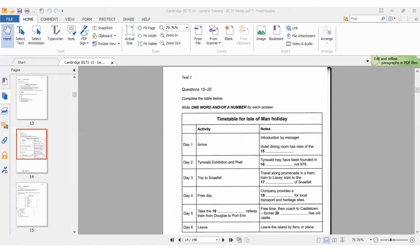Day three, there's a trip to the mountain Snaefell. This begins with a leisurely ride along the promenade in Douglas in a horse-drawn tram, then you board an electric train which takes you to the fishing village of Laxey. From there, it's an eight-kilometre ride in the Snaefell Mountain Railway to the top. So the answer for number 17 is 'top' — the train is going to the top of Snaefell.